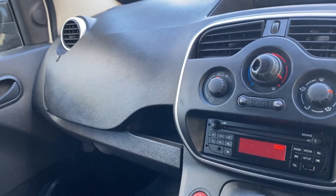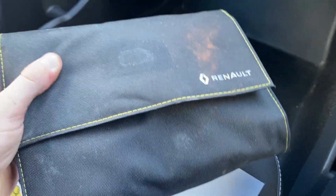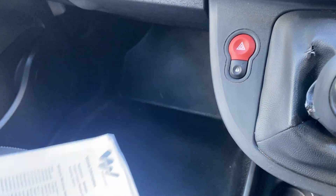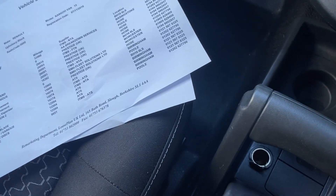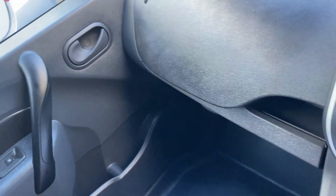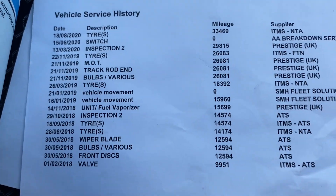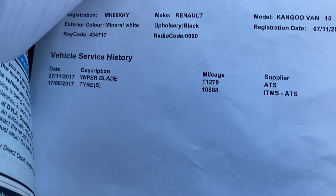I'll just show you the history with the van. One owner from new, no former keepers on the log book, full book pack with all the manuals. As well as that, we've got a service printout — everything that's ever been done on the vehicle has been noted in this service sheet. This is the latest printout, along with some other bits as well.